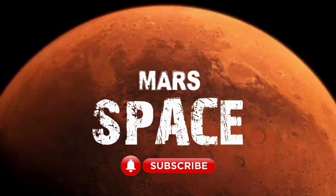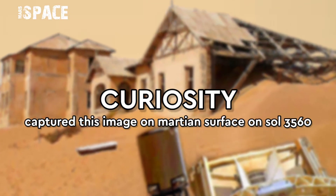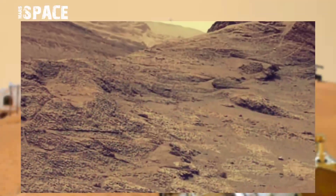Hello my dear friends, welcome back to our YouTube channel Mars Space. If you are new, hit the bell icon with thumbs up and please subscribe to my YouTube channel and watch the full video.